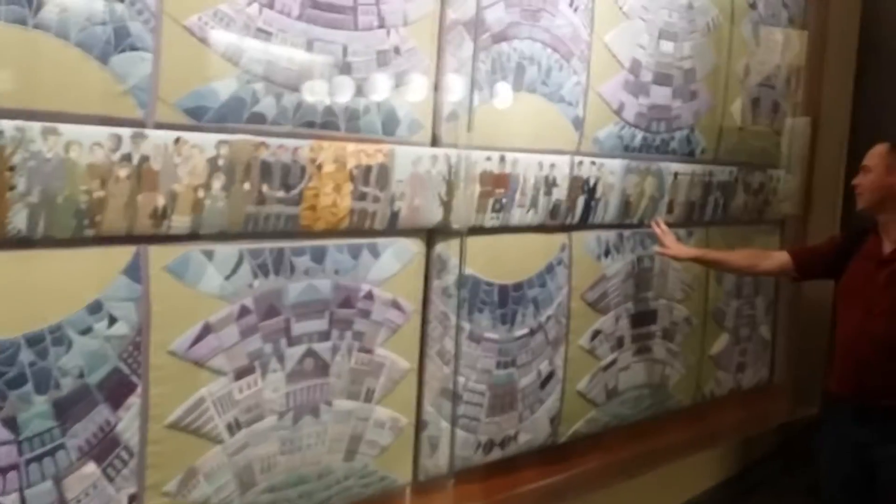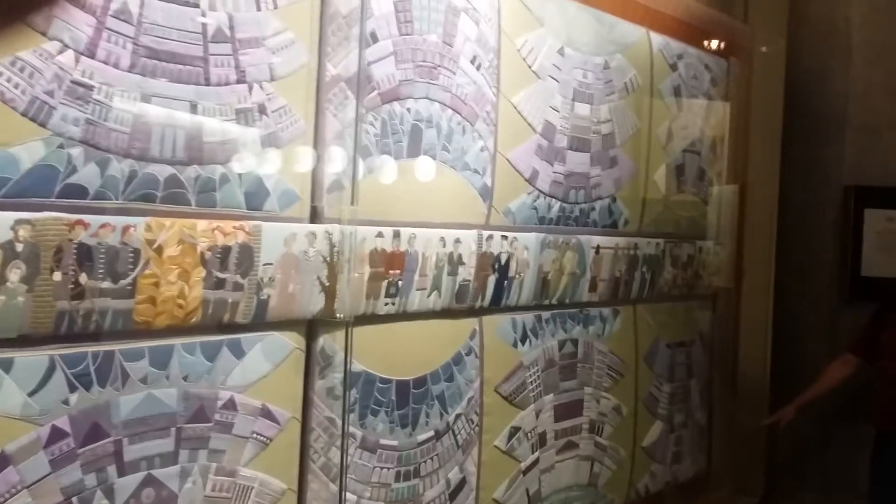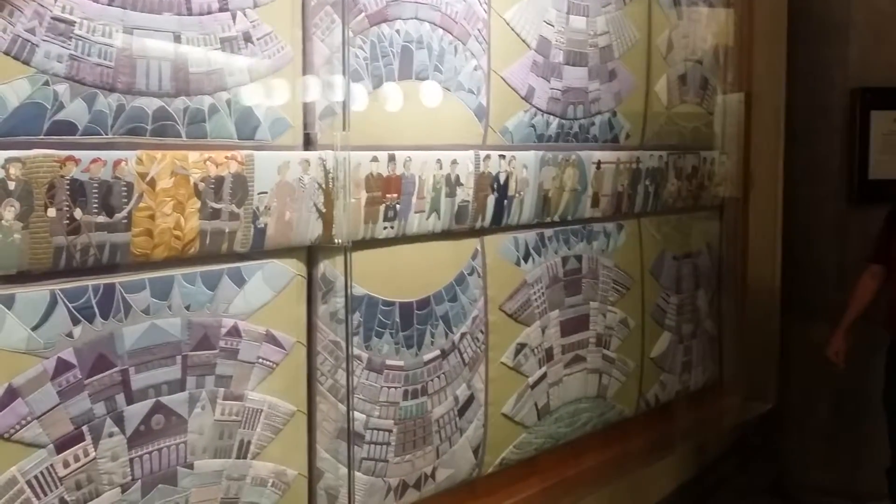The end panels feature a stylized coat of arms of the city, worked in a repeated pattern which framed the embroidery at each end.